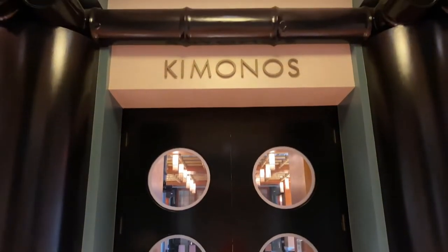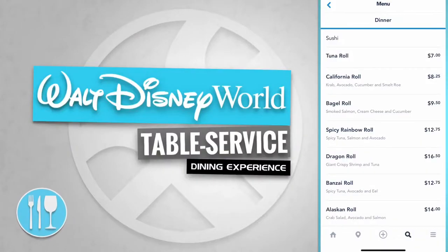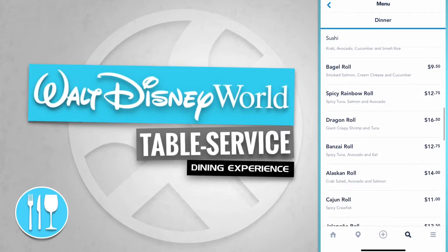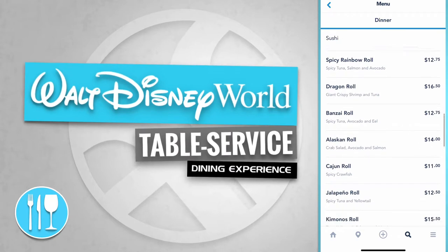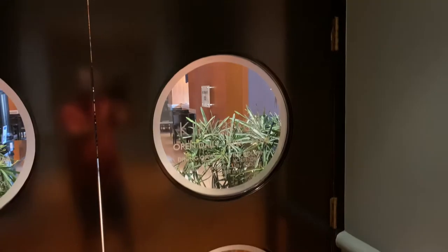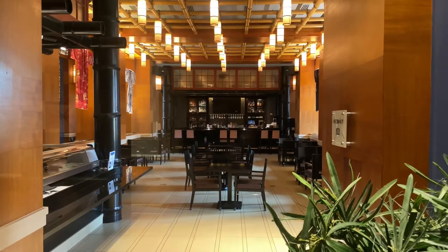Kimonos — experience the art of sushi. Kimonos serves sushi like the tuna roll, the California roll, a bagel roll, a spicy rainbow roll, a dragon roll, and a bonsai roll. Kimonos is open daily from 6 pm to 11 pm. Let's take a look at the interior dining room.